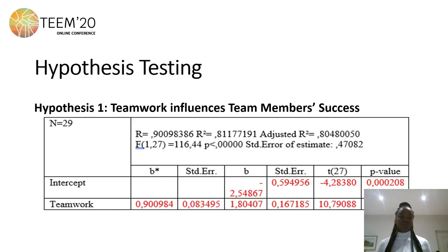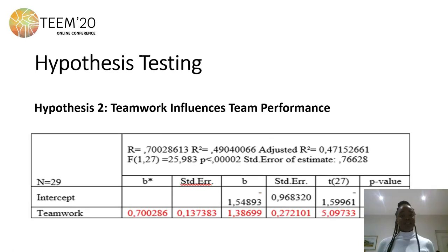This table shows the linear regression conducted to test the hypothesis. It shows that teamwork does influence team member success, because the R-squared is 0.8 (80%) and the p-value is less than 0.05, so the alternate hypothesis was accepted. This table also evaluates the influence of teamwork on team performance — the alternate hypothesis was accepted, as the R-squared was 47% and the p-value was less than 0.05.